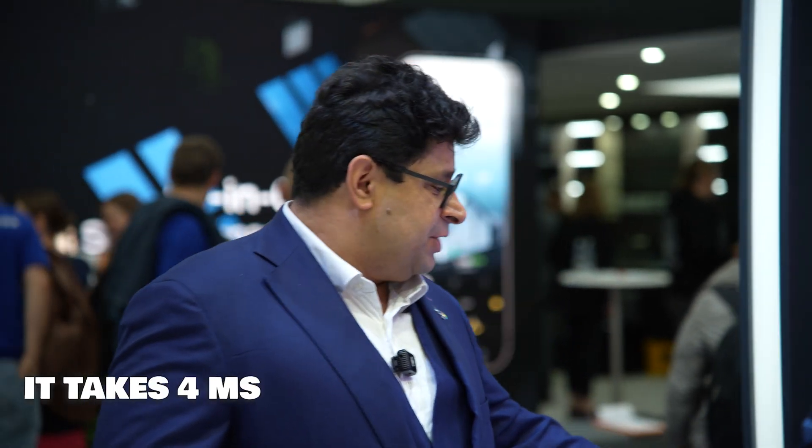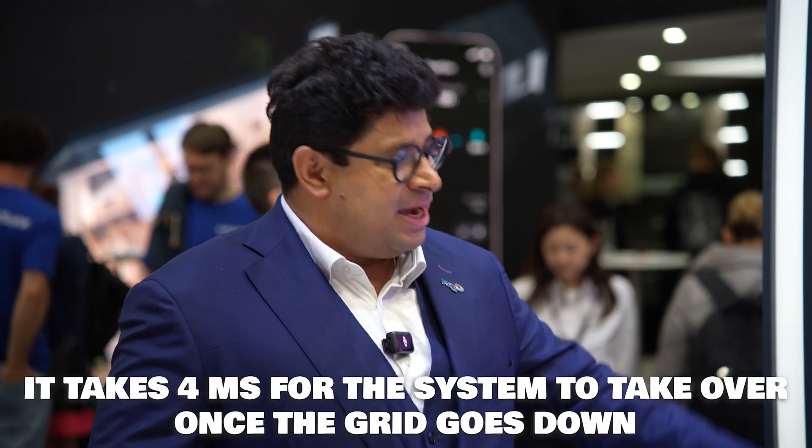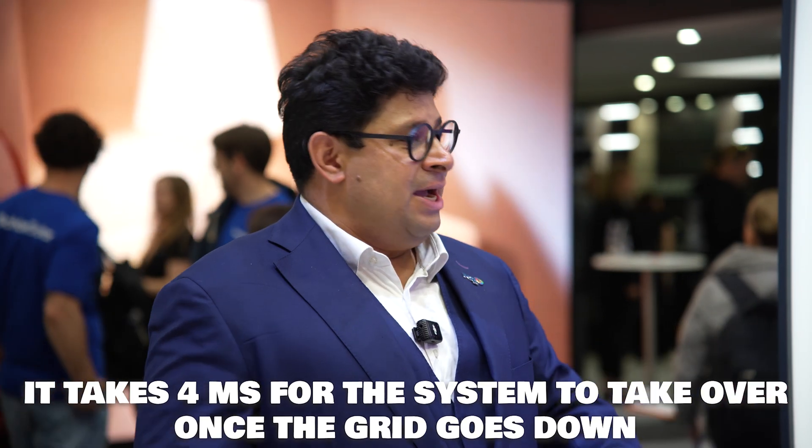We have a backup integration — in four milliseconds, when the grid goes down, the system starts itself in four milliseconds, so your home's energy keeps running.